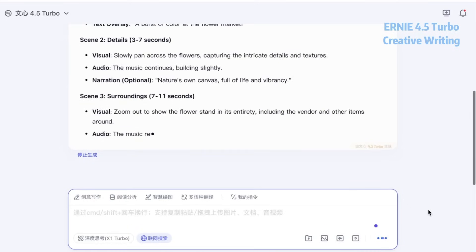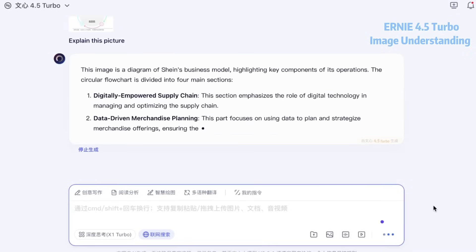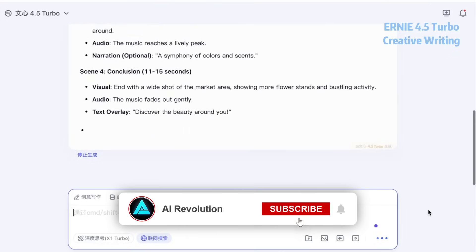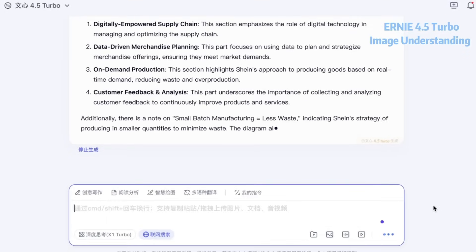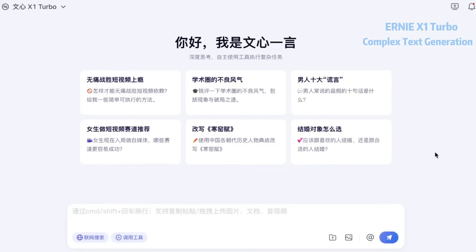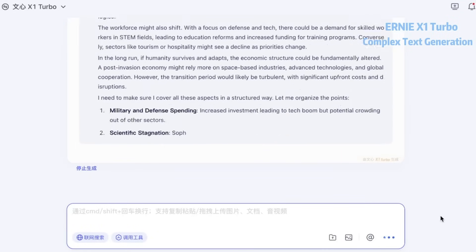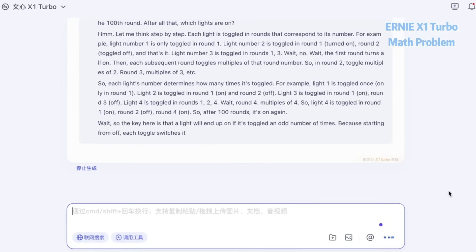Drive down prices to increase adoption today, while investing in next-gen models to dominate tomorrow. During Baidu's Create 2025 Developer Conference, Robin Li, Baidu's founder, doubled down on the importance of choosing the right base model and fine-tuning it for real-world applications. According to him, multimodal models are the future — pure text models are already on their way out. This is why both Turbo models now support text, image, and logic-based inputs, tuned for diverse scenarios from education to finance to healthcare.